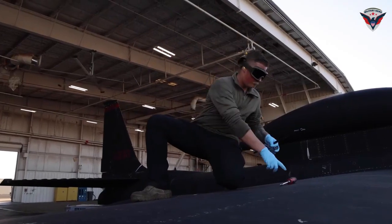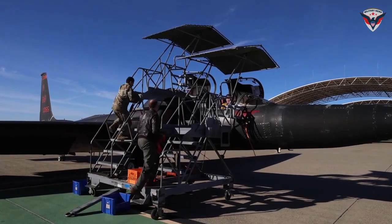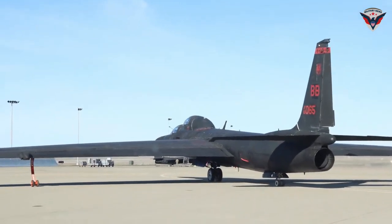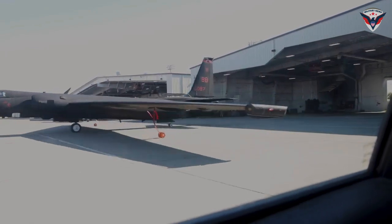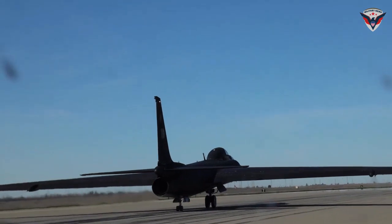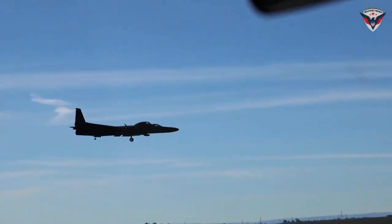The successful recovery of 1078 is also a testament to the importance of collaboration. A team of Air Force and Lockheed Martin personnel worked together seamlessly to achieve a common goal. This partnership reflects the strong spirit of cooperation required to keep advanced reconnaissance assets like the U-2 in top condition. With 1078 back in operation, the U.S. Air Force has a greater ability to gather critical intelligence information and maintain its lead in the field of aerial reconnaissance.